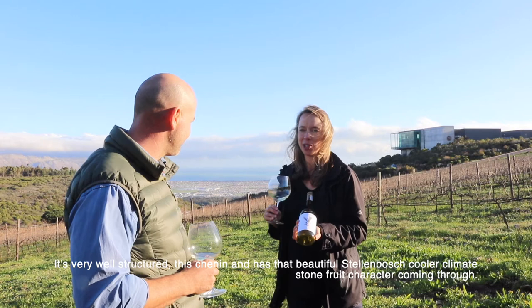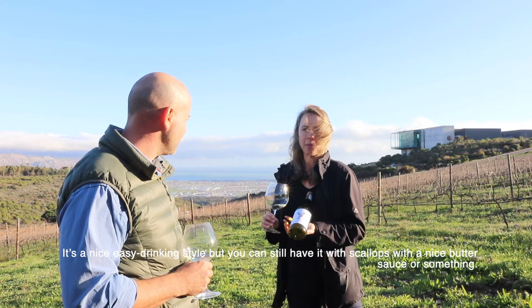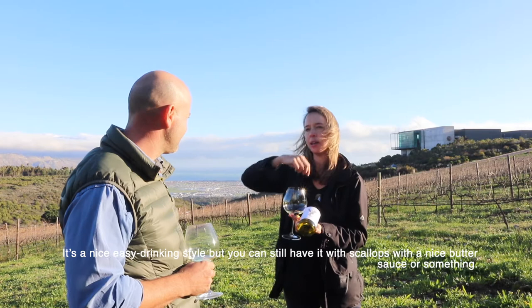It has that beautiful Stellenbosch cooler-climate stone fruit character coming through - it's a nice easy-drinking style. But you can still have this in winter with something like scallops with a nice butter sauce, that would work quite well.